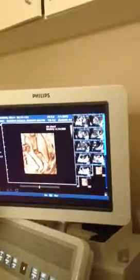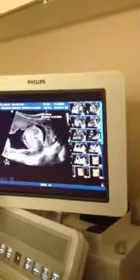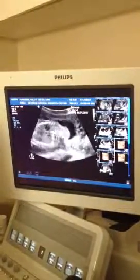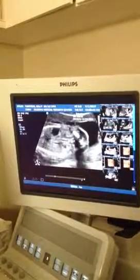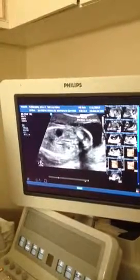That looks like a boy. Now I'm looking at the baby's kidneys — this is the left kidney here and the right kidney is right here.